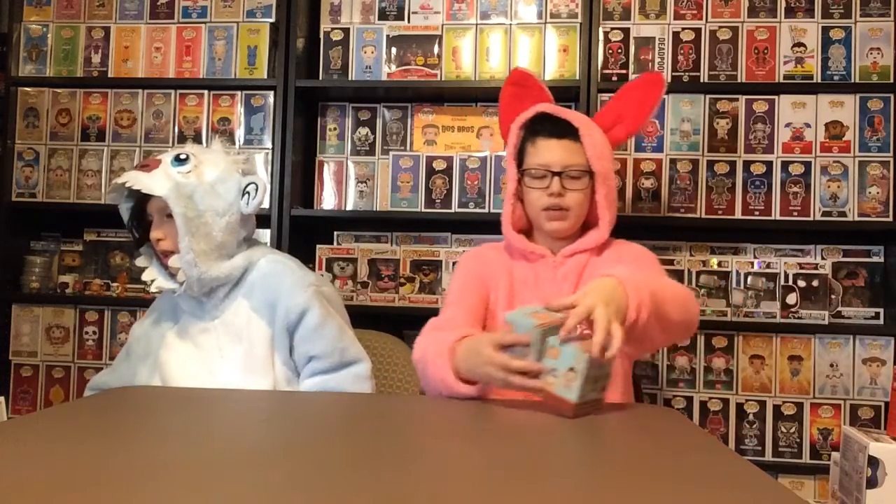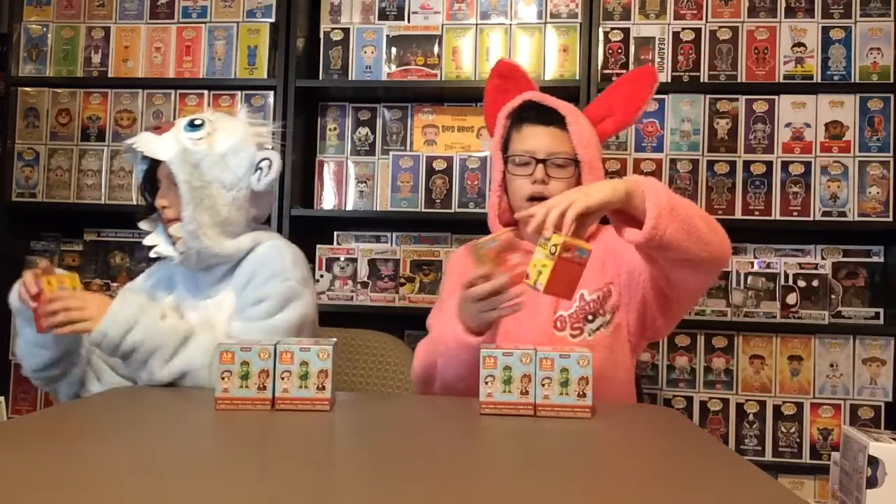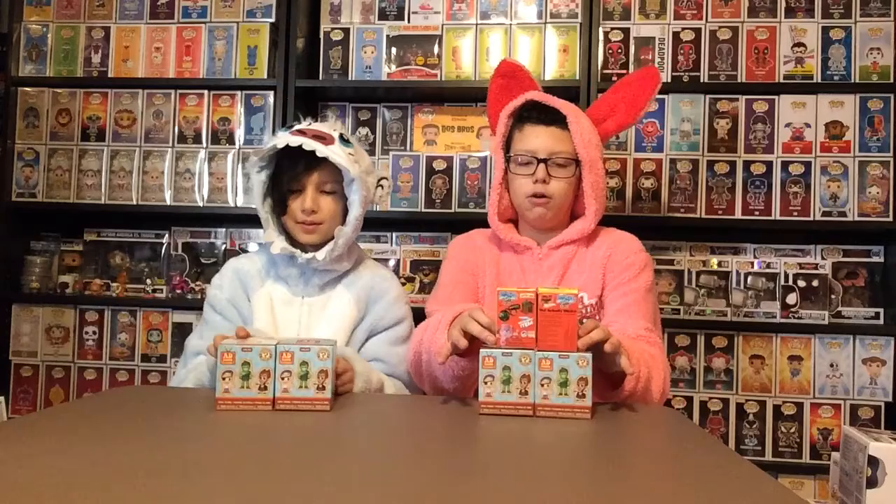We will start with the Mystery Minis. So, we got Ant-Icon Mystery Minis, and we got World's Smallest Minis. It's not Funko, but it's a Mystery Mini, so we thought we might show you.